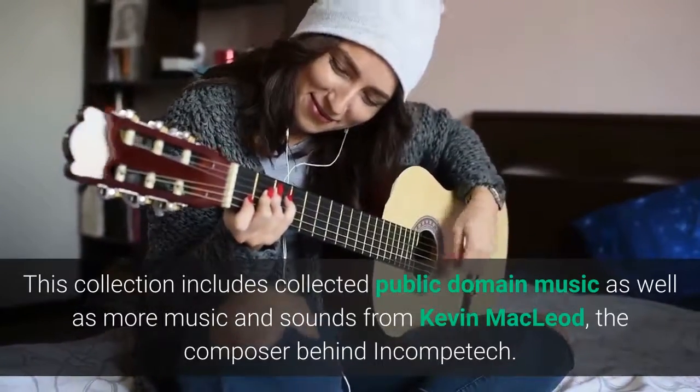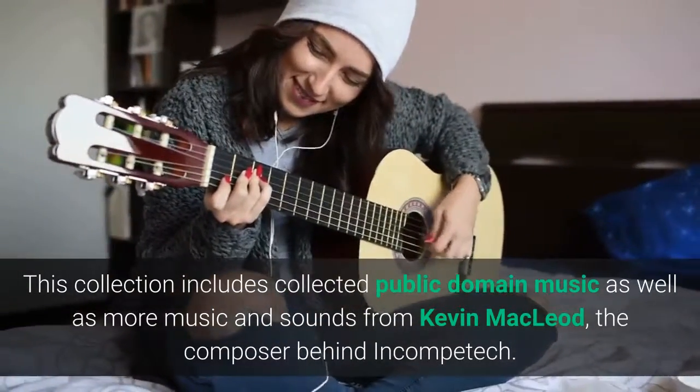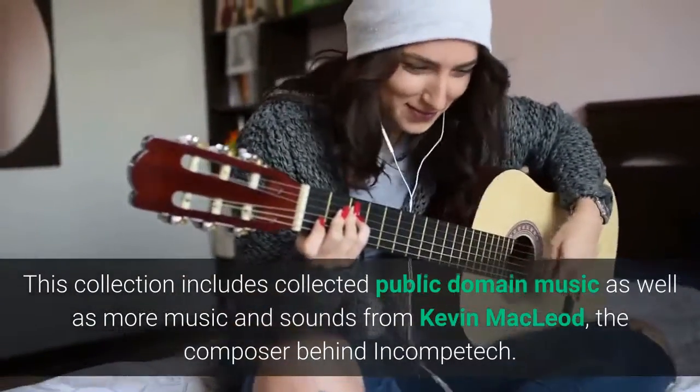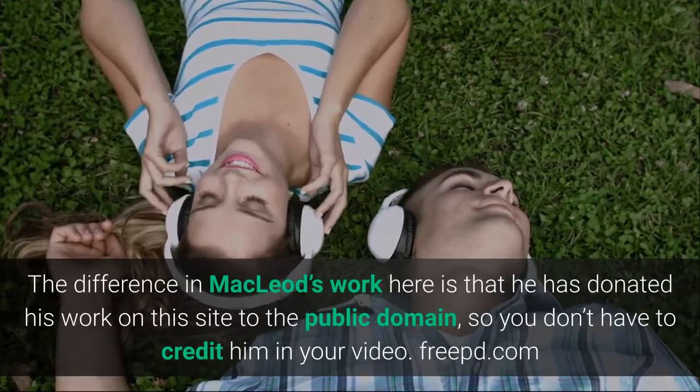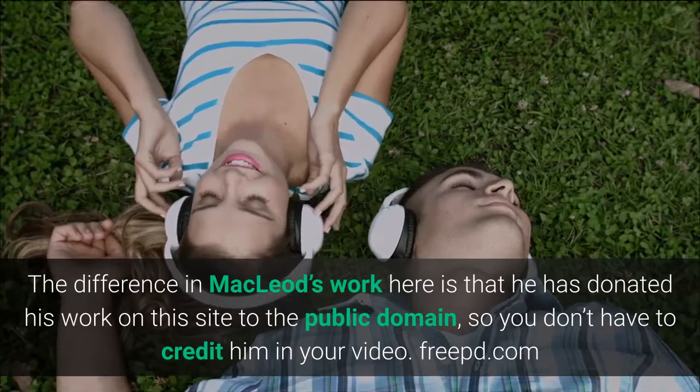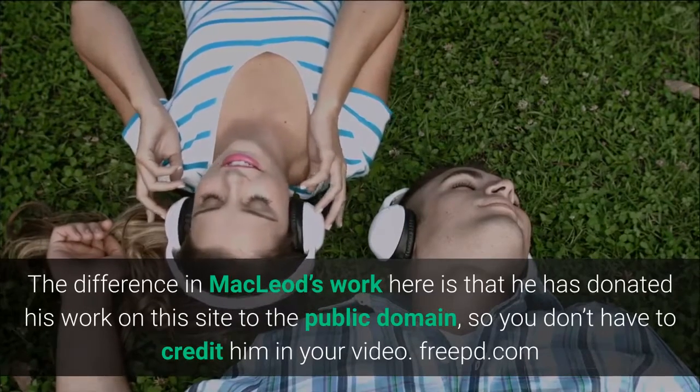freepd.com. This collection includes collected public domain music as well as more music and sounds from Kevin MacLeod, the composer behind Incompetech. The difference in MacLeod's work here is that he has donated his work on this site to the public domain, so you don't have to credit him in your video. freepd.com.